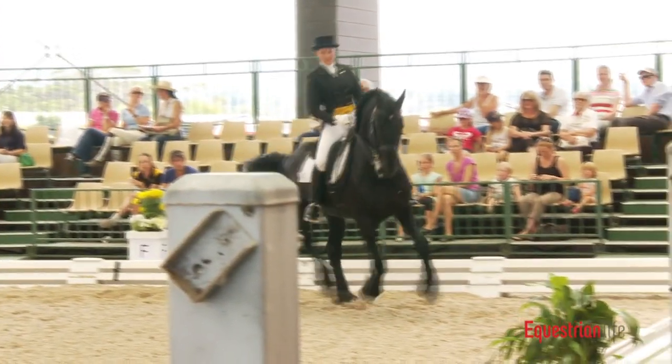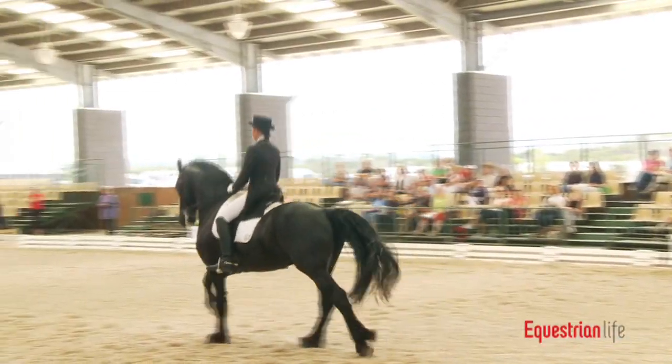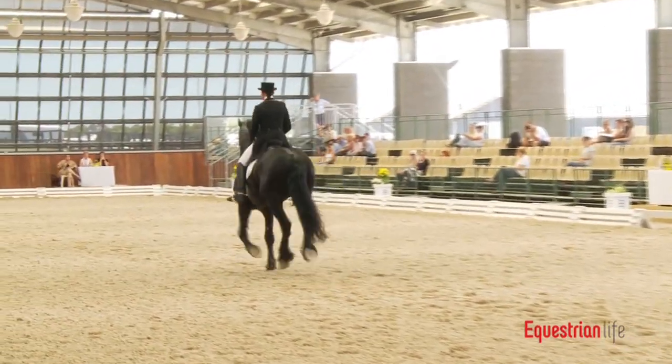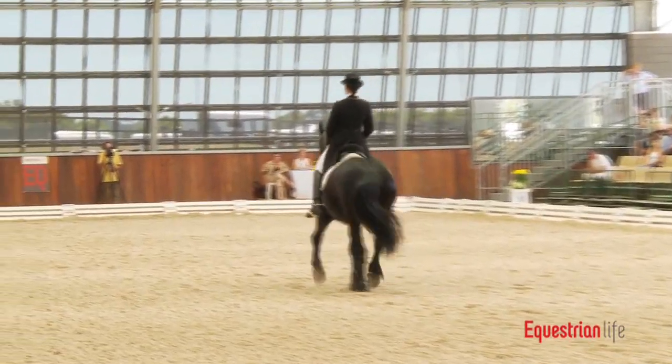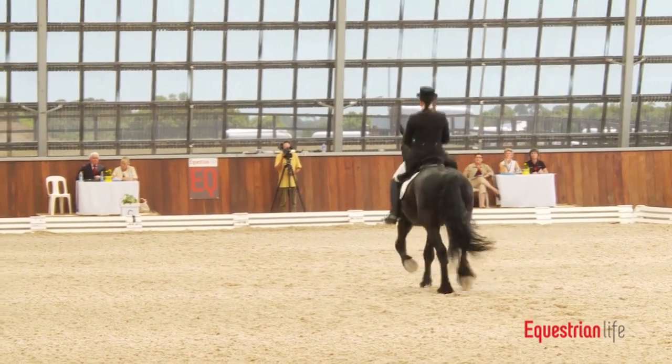This horse is Ebony Park Abe. It's a Friesian stallion, 16-2, and Natasha Althoff is the rider.